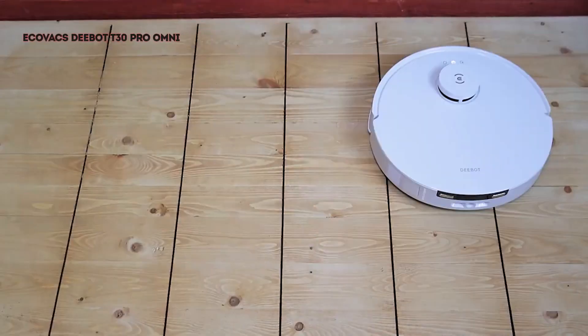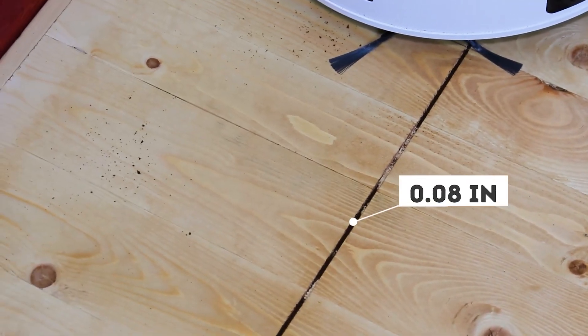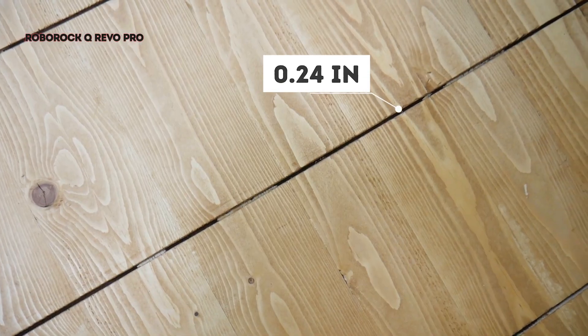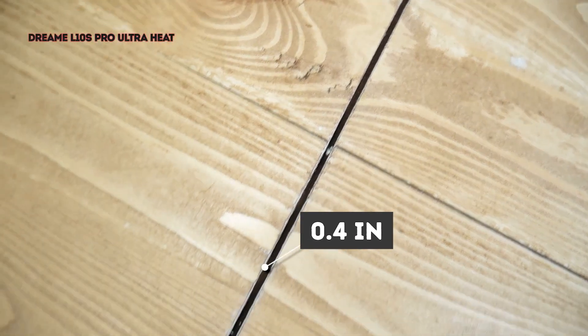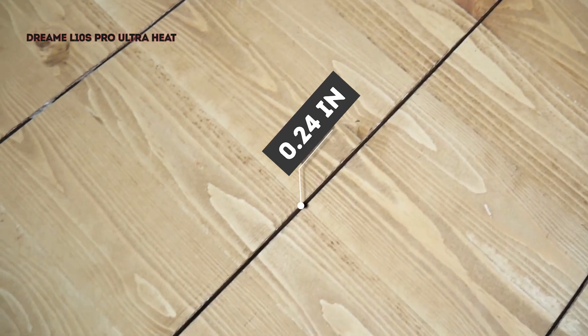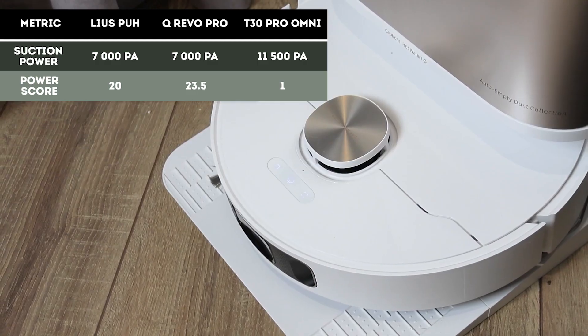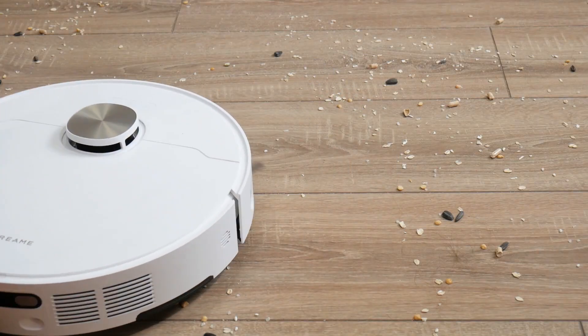On paper, the most powerful vacuum should be the T30 Pro Omni with 11,500 Pa suction, but in practice it only managed to pull coffee from a 0.08-inch gap. The more modest Qrevo Pro with 7,000 pascals cleared gaps up to 0.3 inches, while the Dreame L10s Pro Ultra Heat with the same power picked up debris from 0.4-inch gaps, though it missed 0.27-inch ones. Ultimately, Dreame and Roborock have a clear advantage over the Deebot in suction power, and this also reflects on their dry cleaning performance.